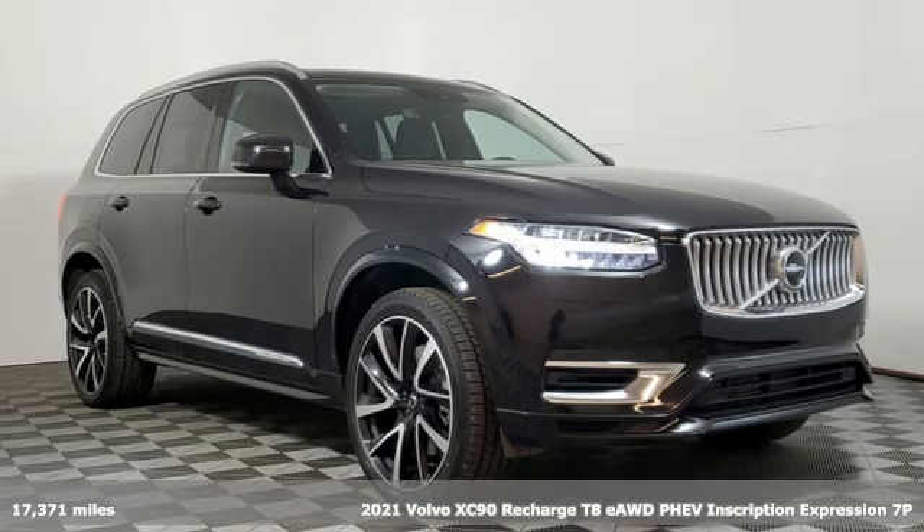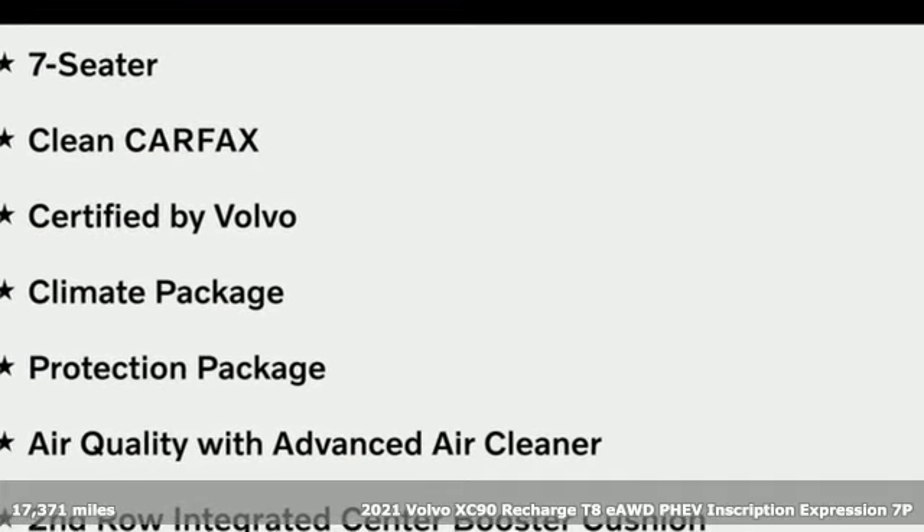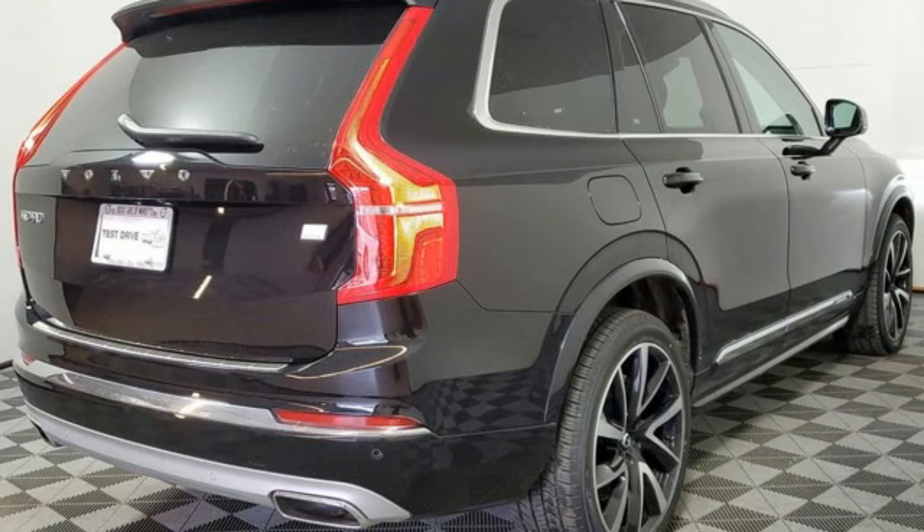It's a 2021 Volvo XC90. It offers you a place to relax, think and emerge refreshed, because in the XC90, only first class seats are available.